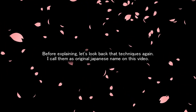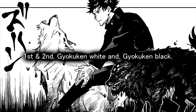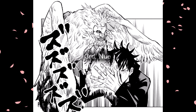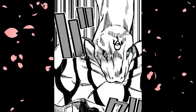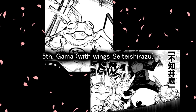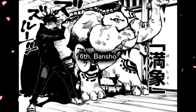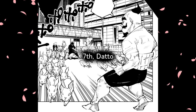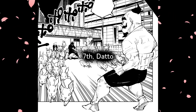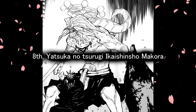I'll use the original Japanese names in this video. 1st and 2nd: Yoku-ken White and Yoku-ken Black. 3rd: Nuwe. 4th: Orochi. 5th: Gama. 6th: Banshu. 7th: Dado. And 8th: Yatsukano Tsurugi Ikai Shinshu Makora.